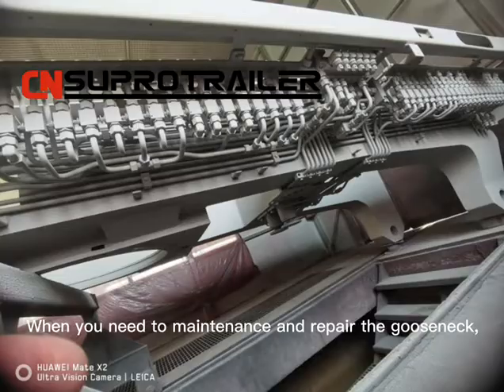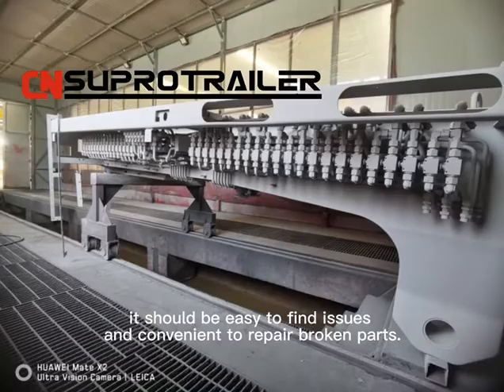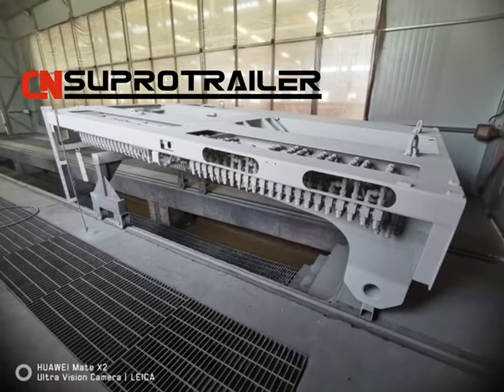When you need to maintain and repair the Gold Snake, it should be easy to find issues and convenient to repair broken parts.